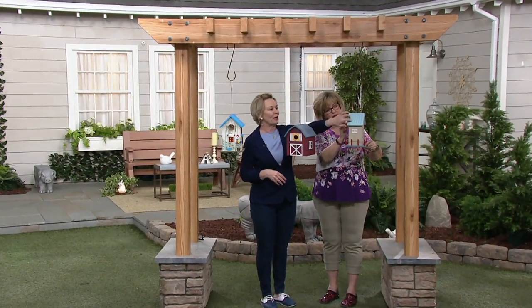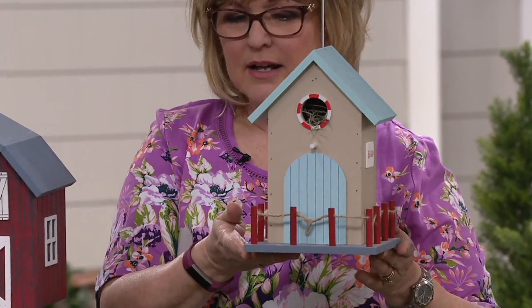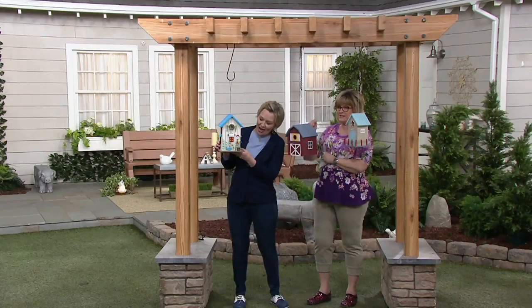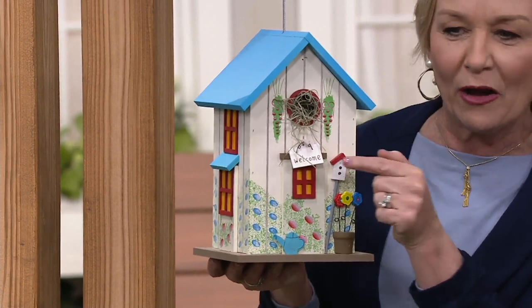And although they might look like a metal roof, it's a wood roof, so the birds will stay nice and cool in there rather than hot like a tin roof. So how about the cottage, which is already everyone's favorite? The cottage is absolutely adorable. It has the welcome sign on the front. Every bird needs to be welcome.